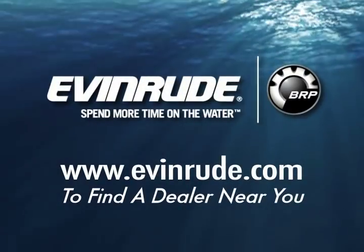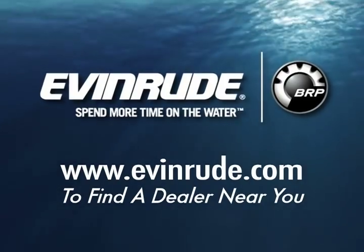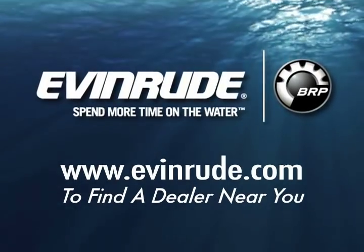On The Water TV is brought to you by Evinrude, makers of the innovative line of E-TEC outboards and the official outboard of On The Water TV.